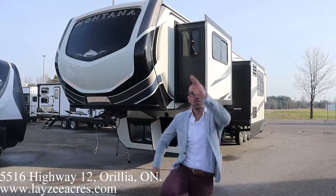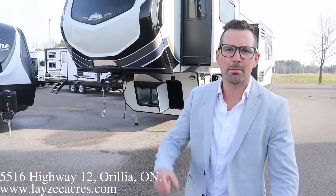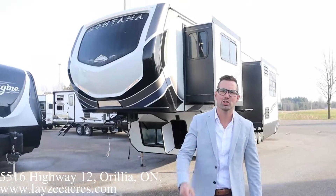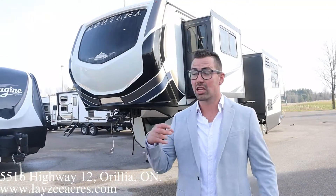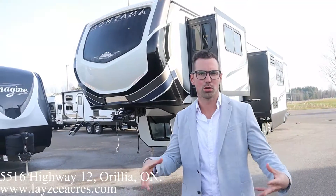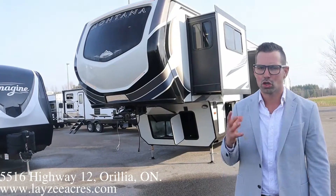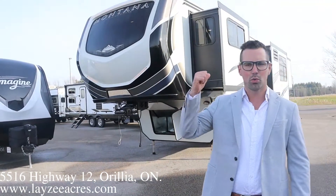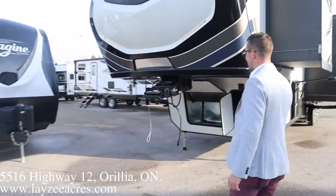Hey guys, I'm Josh from Lazy Acres — thank you for tuning in. We are saving the world one trailer at a time. Today we're going to look at a 2021 Montana High Country 382TH. It's a Montana with kind of a secret garage in the back — we'll see that in a minute. It weighs around 14,000 pounds. Super popular front living room, rear bedroom — let's get after it.